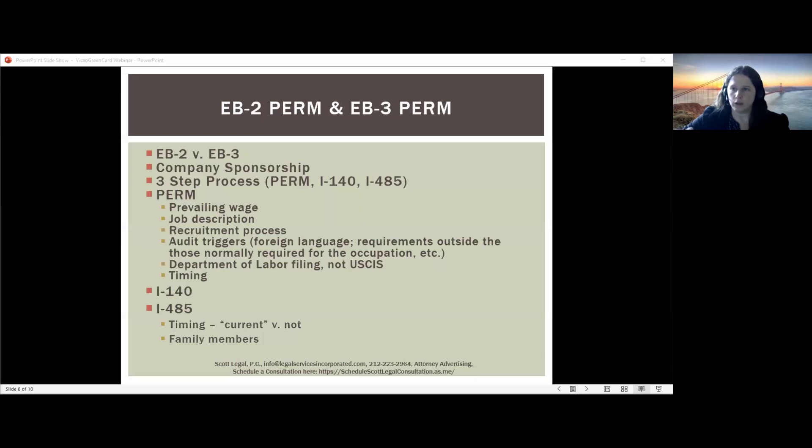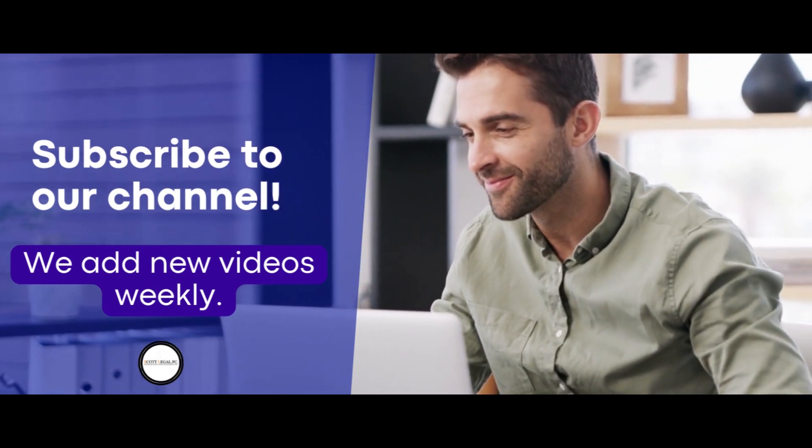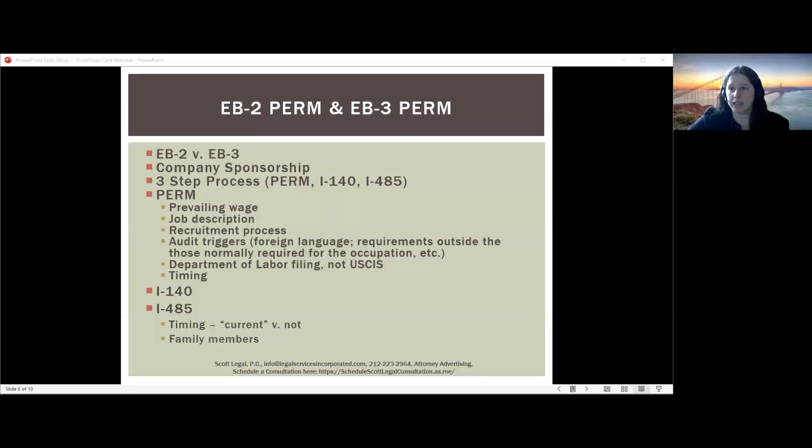There are three large steps to the PERM process, with the first being the longest. First is the actual PERM filing with the Department of Labor. As part of this, you have to draft a job description that is compliant for the PERM. Normally employers ask for all aspirational requirements, but for the PERM, the government requires that the company can only ask for the minimum requirements to do the job in a reasonable manner — for example, does the person really need a bachelor's plus 15 years of experience, or could someone with five years do it? Once the employer determines the minimum requirements, they file for a prevailing wage determination from the Department of Labor.